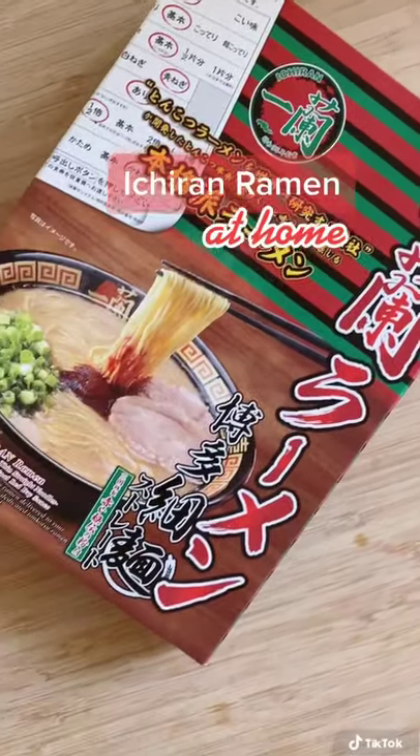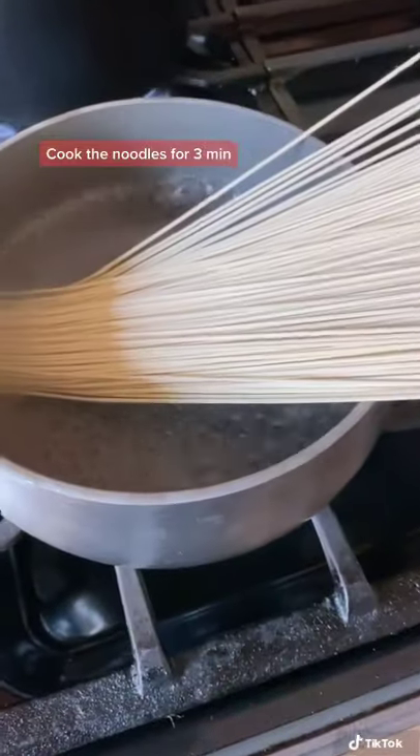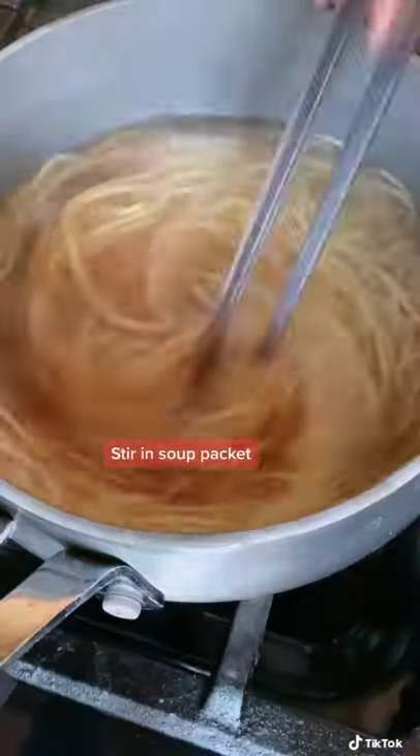Trying the instant version of Ichiran ramen, which is one of Japan's most popular ramen chains. Cook the noodles for three minutes, then stir in the soup base.